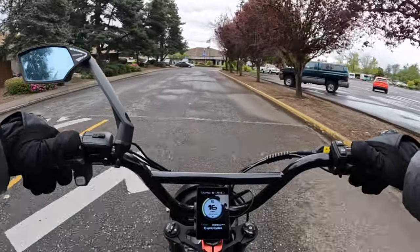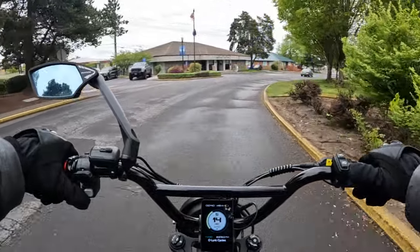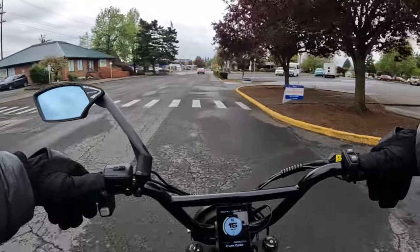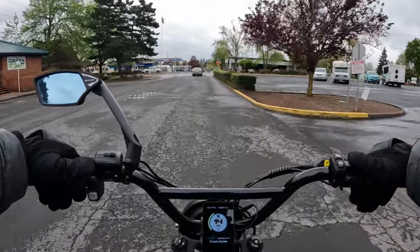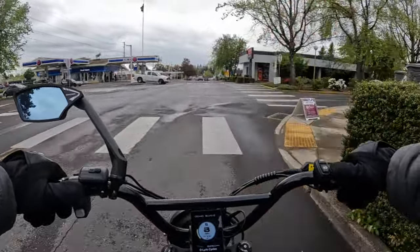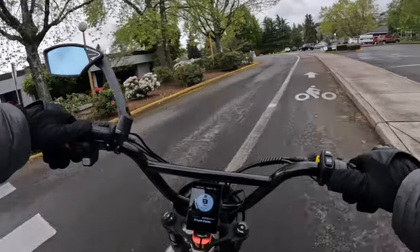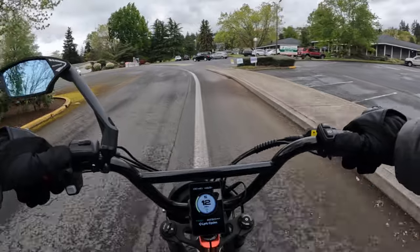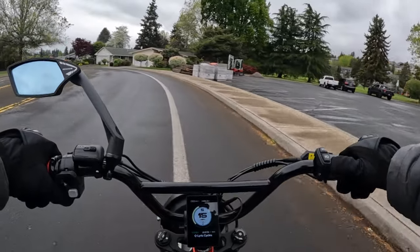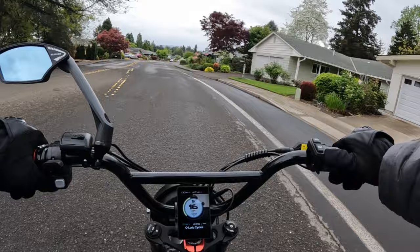Large speed bump here. So yeah, let me know in the comments — as that wind is hitting me right in the face — what you think of having road signs for electric bikes to let people know, especially about speed. That's probably the big one. Will it happen? I don't know, but if e-bikes become more and more popular and laws change, I could see it happening.